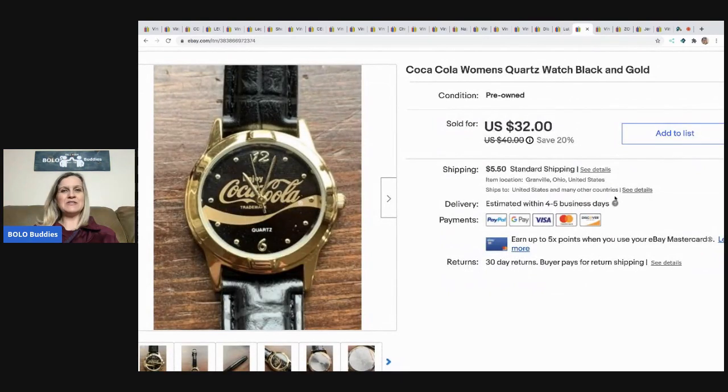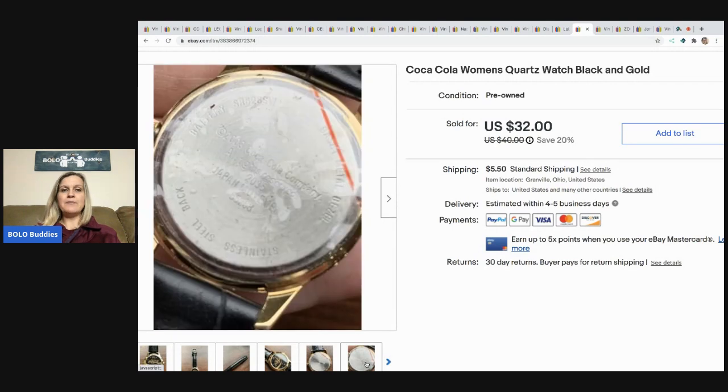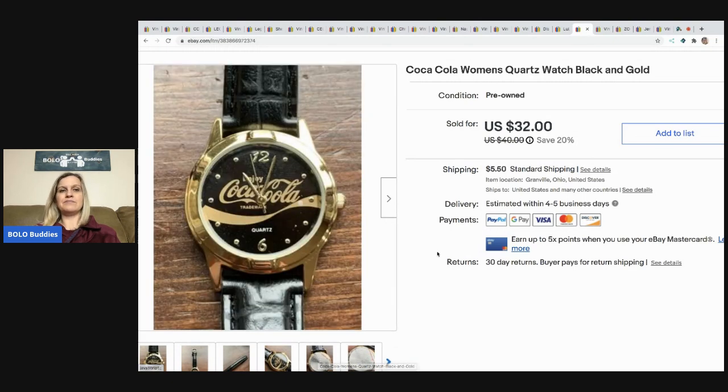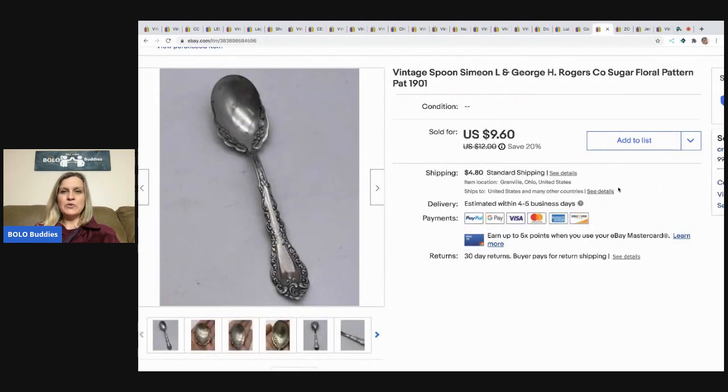The next item I sold is this Coca-Cola quartz watch. It came from a thrift store where I paid a dollar for it, and it sold pretty quickly for $32 with the buyer paying shipping. I'm pretty sure it was new old stock because it still had the plastic on the back, but since I bought it from a thrift store and wasn't sure, I marked it as pre-owned. My husband put a battery in it for me and it was in working order.